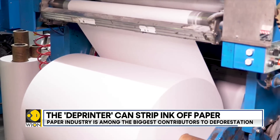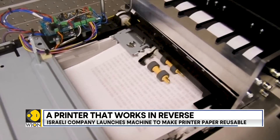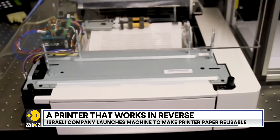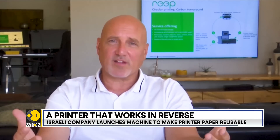The developers aim to reduce the burden on nature and hope to bring change in the market with the deprinter. We invite all the paper makers in the world to have a brand of reprintable paper, and we can supply them the special coating that they could apply, and they have a new brand. I'm not sure it's in their best interest because they're used to a linear model where they're selling more and they produce more. And I think that's the market that potentially will change due to this technology.